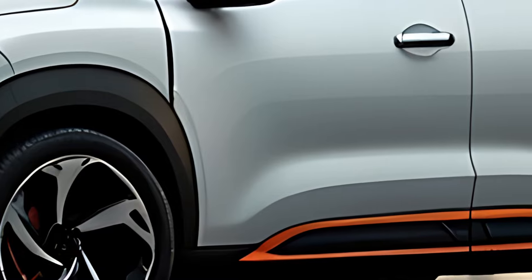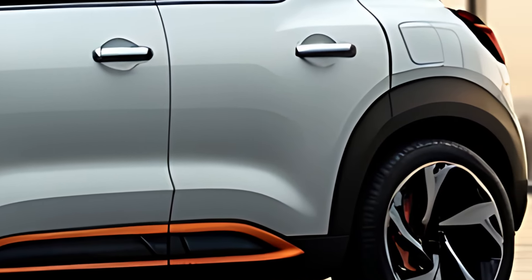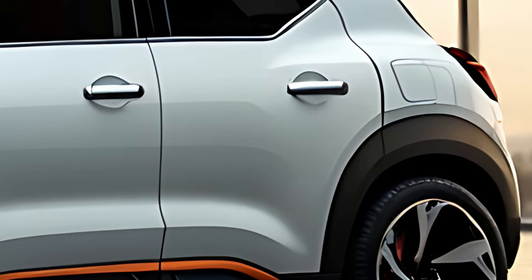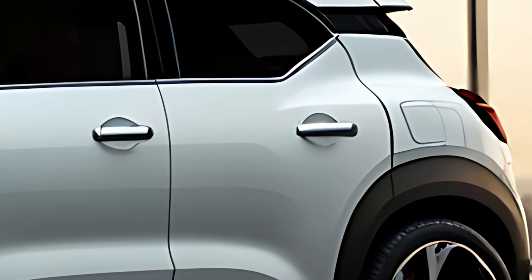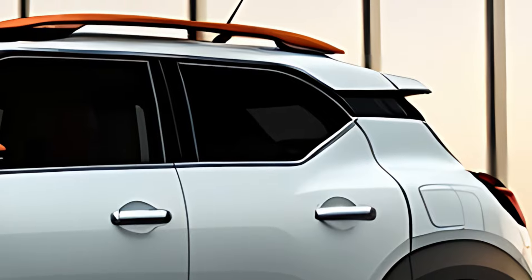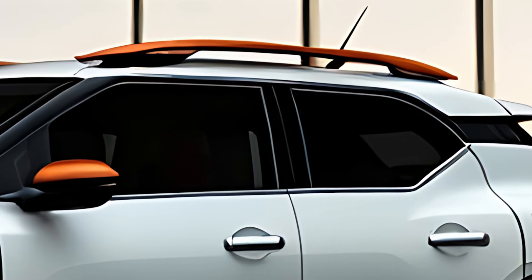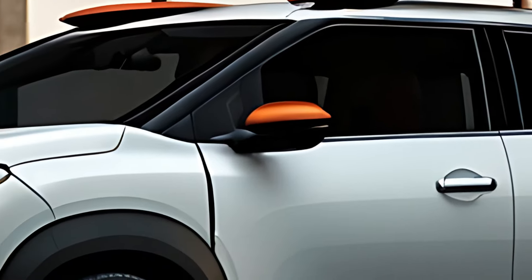The C1 Aircross is packed with advanced technology, offering features typically found in larger vehicles. The infotainment system includes Bluetooth connectivity, voice recognition, and navigation options. Safety is a priority, with Citroën Smart Assistance offering features like adaptive cruise control, lane-keeping assist, and automatic emergency braking.